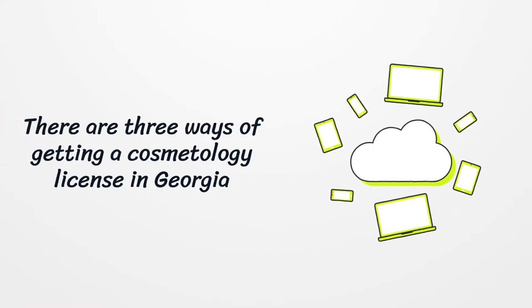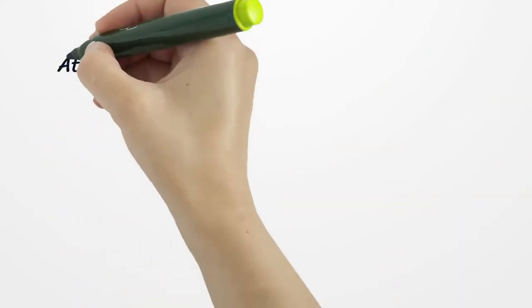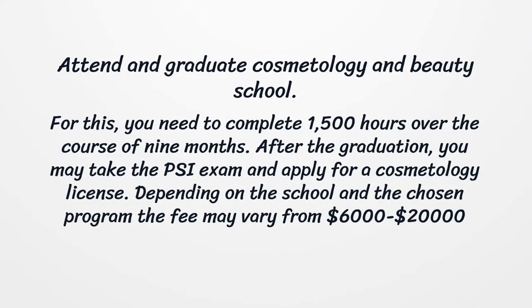There are three ways of getting a cosmetology license in Georgia. The first is to attend and graduate from a cosmetology and beauty school. For this, you need to complete 1500 hours over the course of nine months. After graduation, you may take the PSI exam and apply for a cosmetology license. Depending on the school and the chosen program, the fee may vary from $6,000 to $10,000.